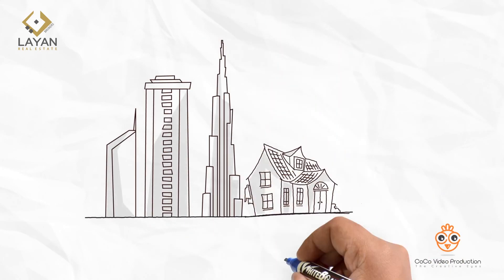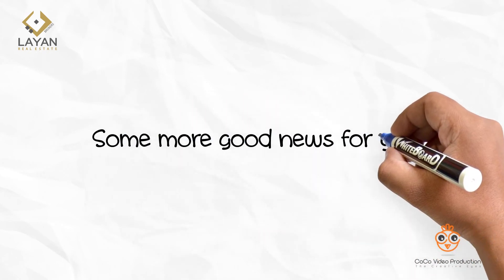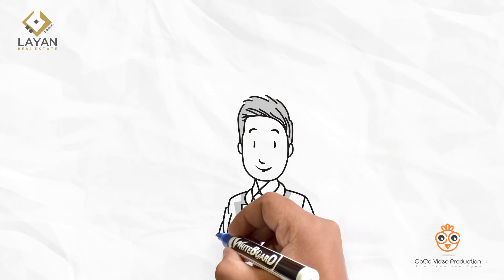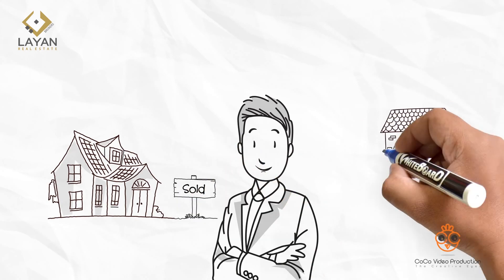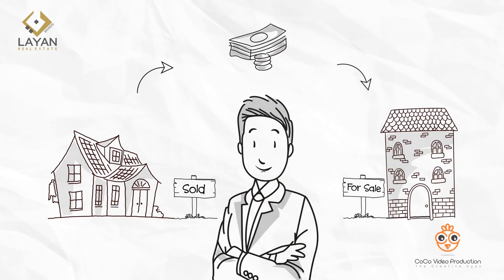Selling your property is completely hassle-free with Lyon Real Estate Brokers. We still have some more good news for you. Lyon Property Consultants would gladly advise you of the most efficient real estate investment opportunities to reinvest your money into the right real estate productive channels.